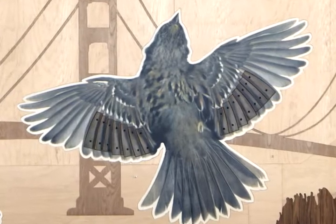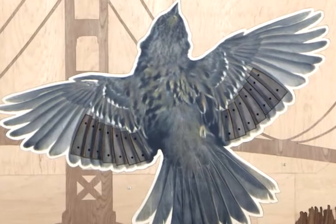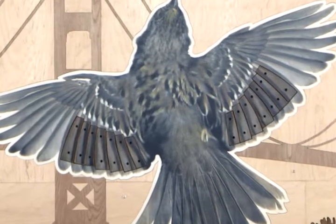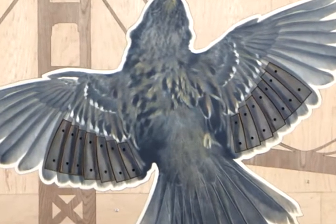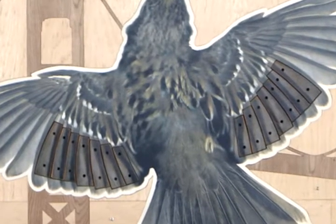The wing feathers on that sparrow are playable, like a xylophone, so you can take the mallet that's actually on the surface of the mural and play the wing feathers. When you play them left to right, you'll play a portion of the sparrow's song. Go ahead, try it.